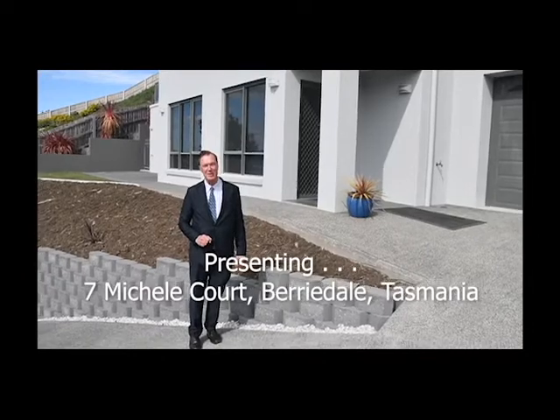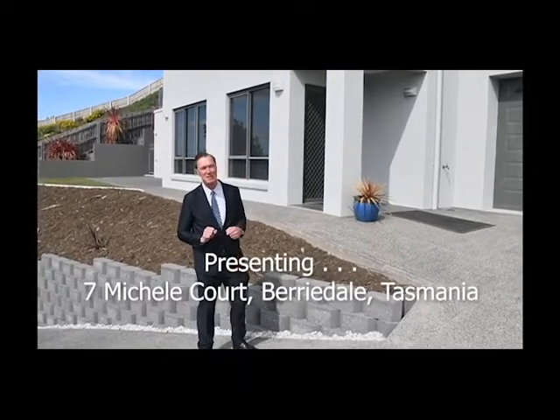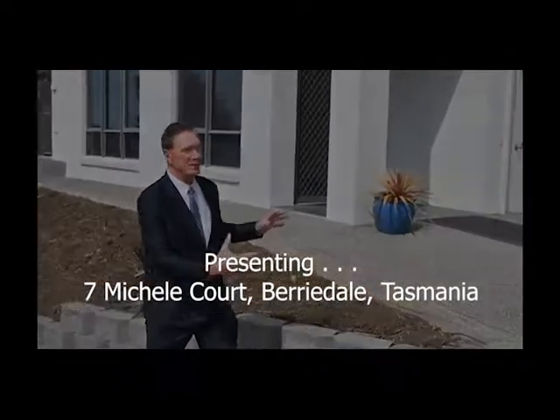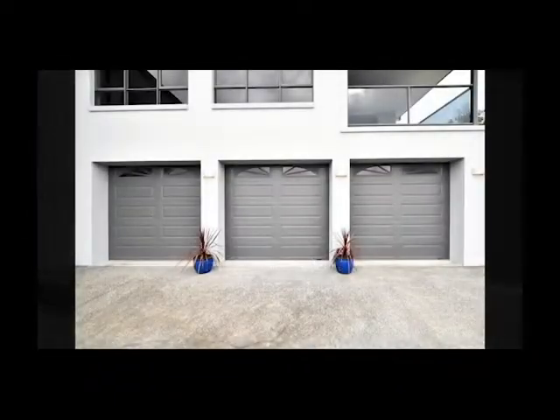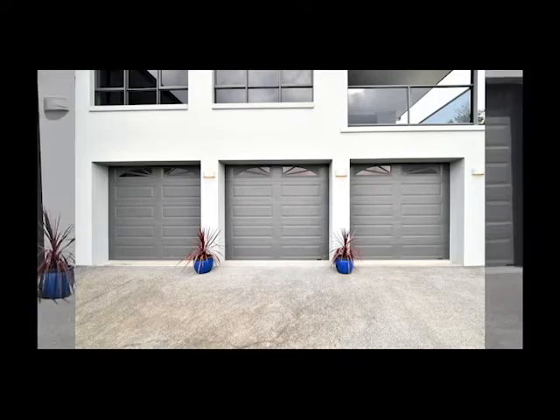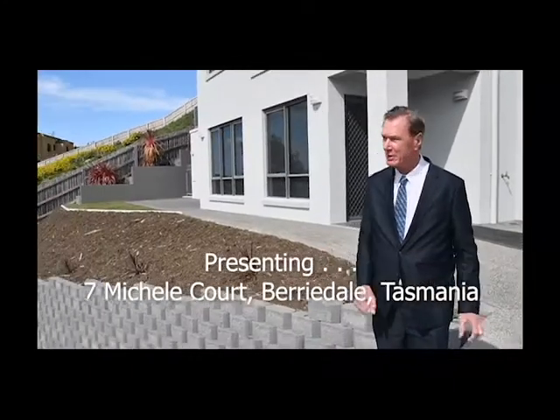Hello, I'm Neville Crowther of Crowther and Richards Real Estate and today I'm really excited. We've got 7 Le Shelley Court for sale and if we zoom around we can see that you can drive up the drive into three garages which are all electronic, and if we zoom the other way we can see what Berridale is all about.